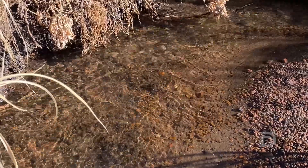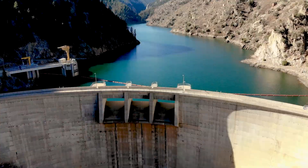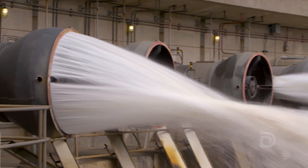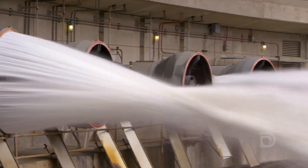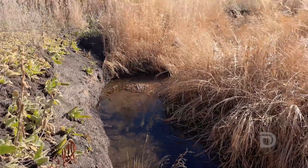Sediment from Casto Creek erodes into our tributaries, into the North Fork, and then settles behind Strontia Springs Dam in our reservoir. This can cause issues for the valves and the pipes in the dam and water quality. My name is Crystal Young and I'm with Jacobs Engineering. I am here today with Denver Water as a watershed planner to try to make improvements to mitigate sediment.